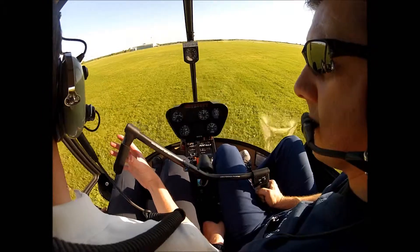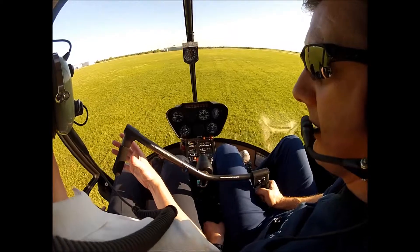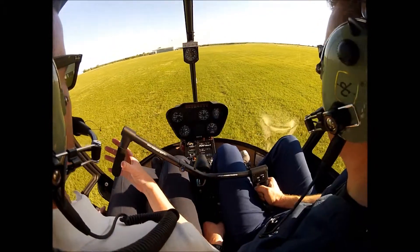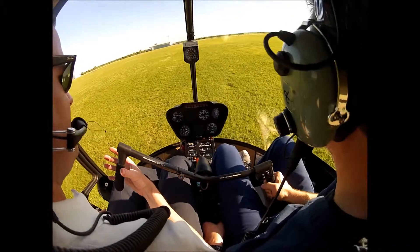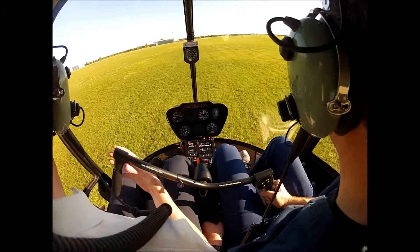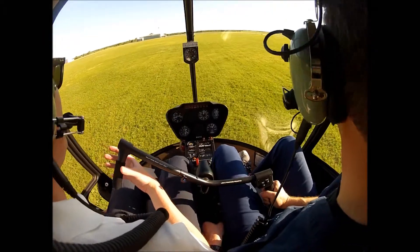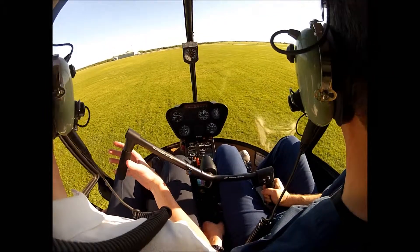Now look at this — this is totally different than what it was the other day. I think I was just more timid about it. Okay, now let's go back to the right. Stabilize in the hover for a second, and then whenever you're ready, just nice and easy, go back to the right. Damn, dude, you're doing good. That feels much better. Work those pedals now.